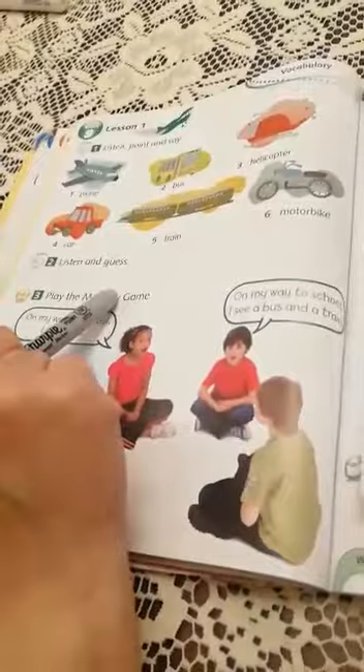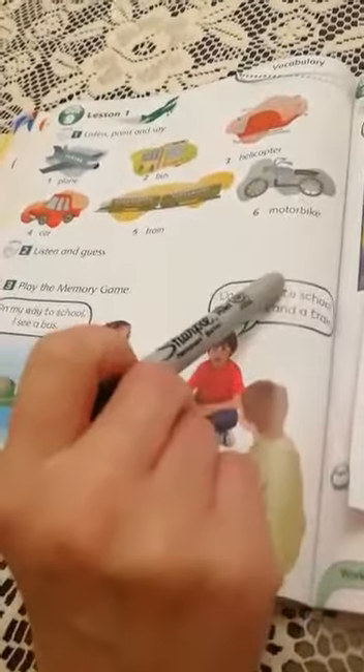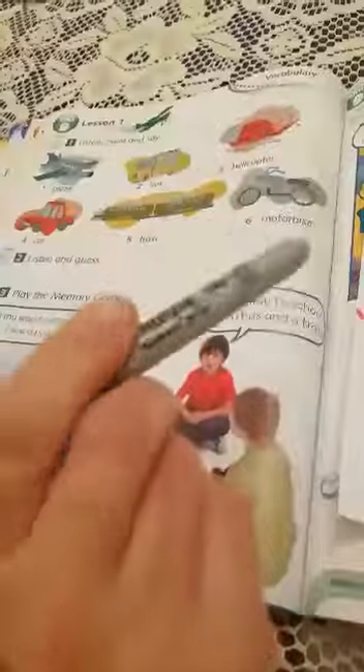Can you repeat the words again, students? Plane. Bus. Helicopter. Car. Train. And motorbike. That's all for today. See you next lesson.